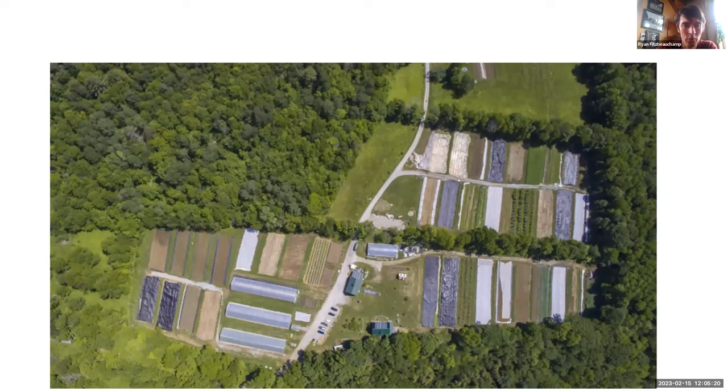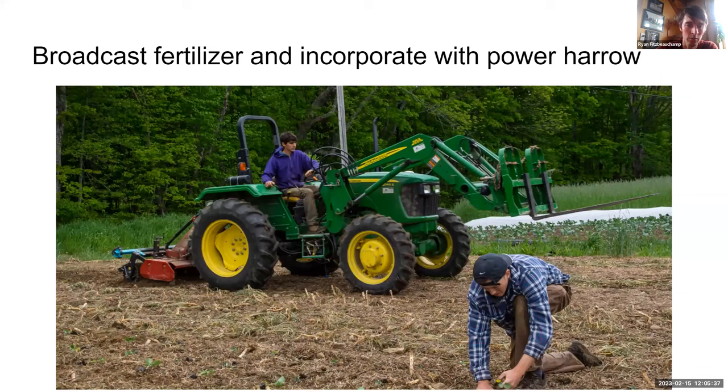To prepare a field for planting, we put down fertilizer and incorporate with a power hero. We used to use a rototiller, but it created conditions for a lot of annual weed seed proliferation, and it was harder to get a stale seedbed because we couldn't limit tillage depth. I really like the power hero because we can set the depth to just one or two inches, disturbing the soil just enough to make a seedbed without pulling up buried weed seeds.